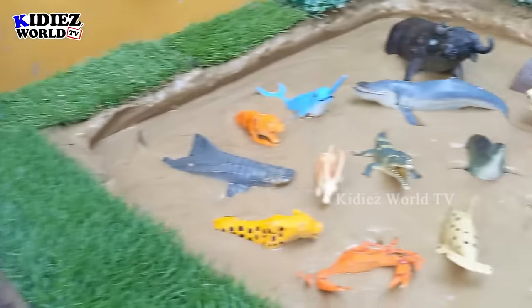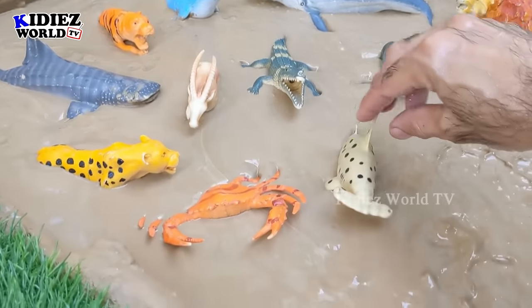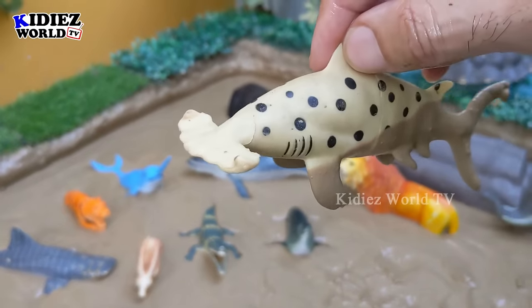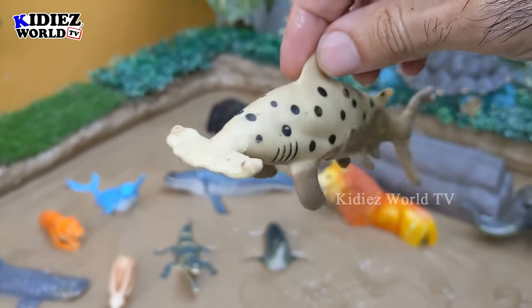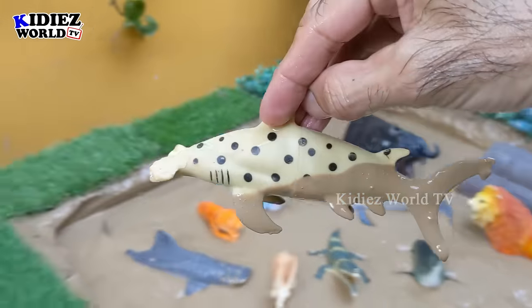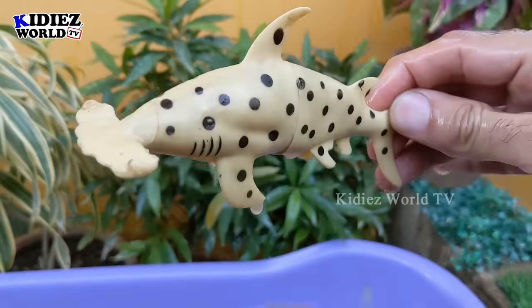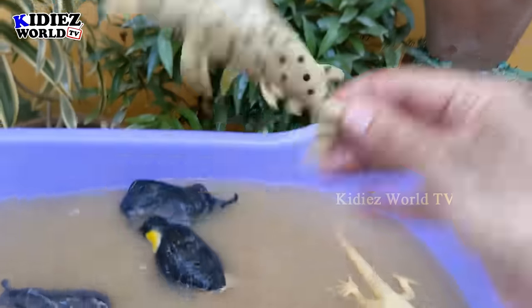The next one we have is a sea animal — hammer fish. Just look at his face; this hammer fish is a very unique fish. Let's make him clean. Here we go — hammerhead fish!